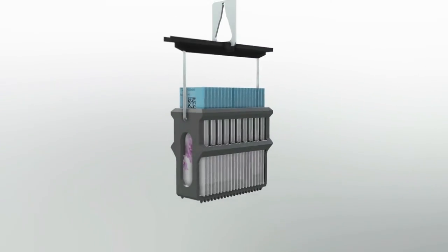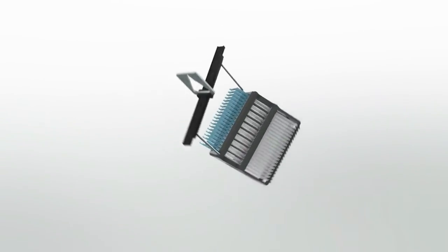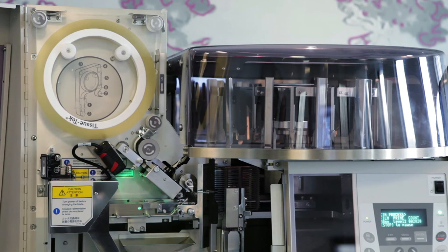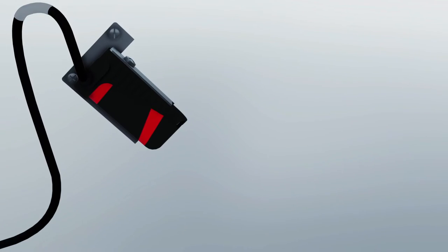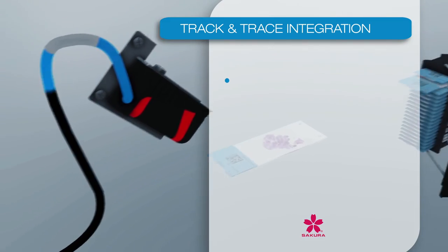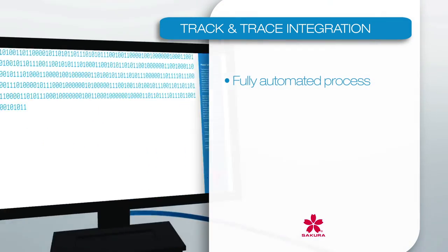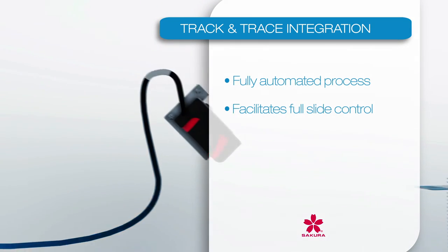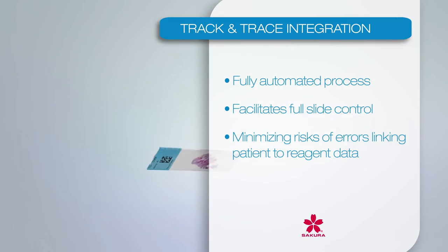After the staining process, the slides are automatically coverslipped. Our unique cover-slipping film allows fast diagnosis due to rapid drying. Simultaneously, the slides are scanned by the integrated tracking solution, and the slide data is sent to your laboratory information system. Track and trace integration is a fully automated process, which facilitates full control of your finished slides. By moving to an automated process, risk of errors will be minimized, linking patient to reagent data and significantly freeing up resources.